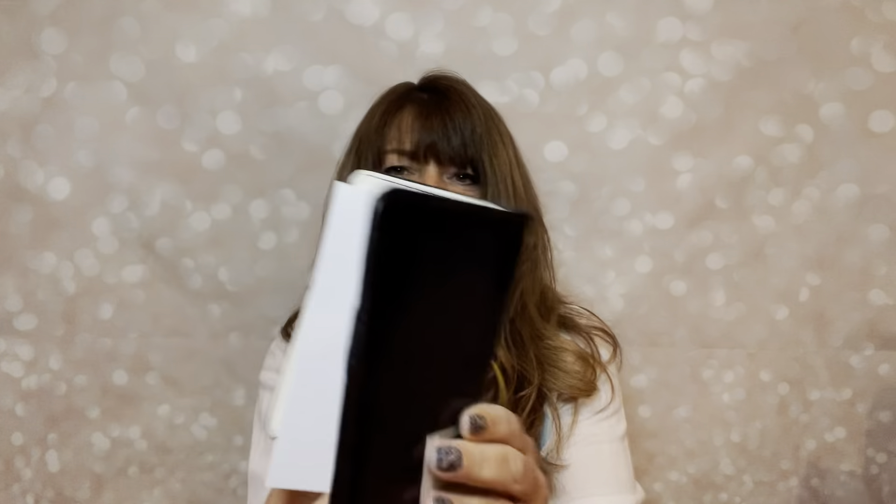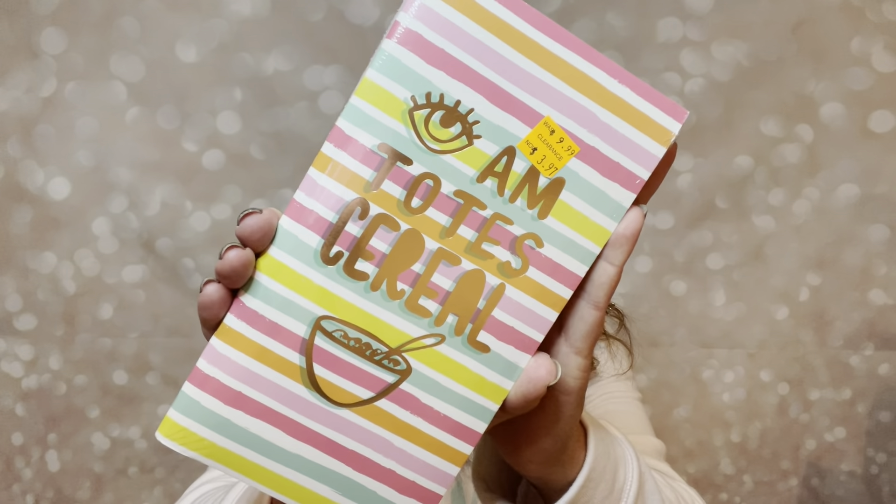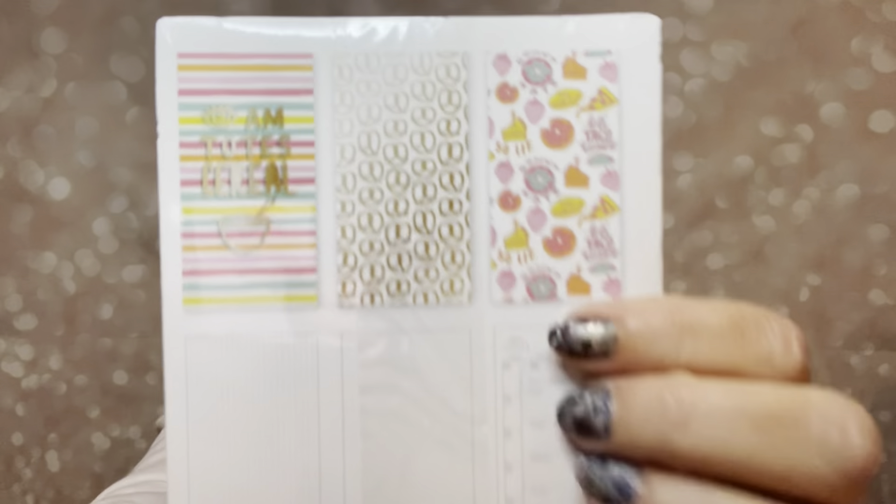Now this is another one of those little portfolios, but a little smaller one. It has the elastic closure, and on the inside you have some paper and a little spot where you can put some stuff. You could even use this as a passbook cover, and there's a little spot where you could put a pen in. This one was $9.99, went down to $3, and then it landed in one of my boxes.